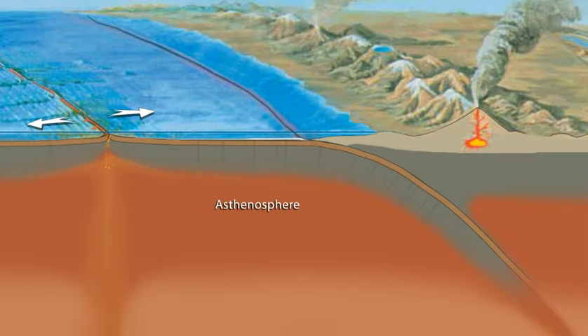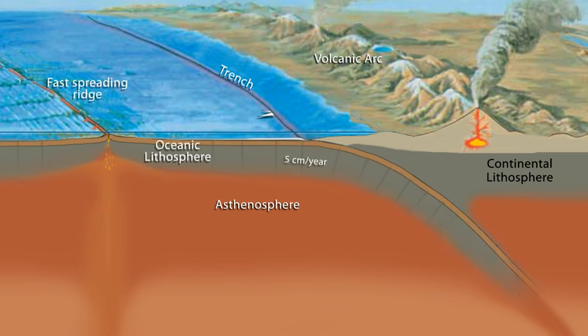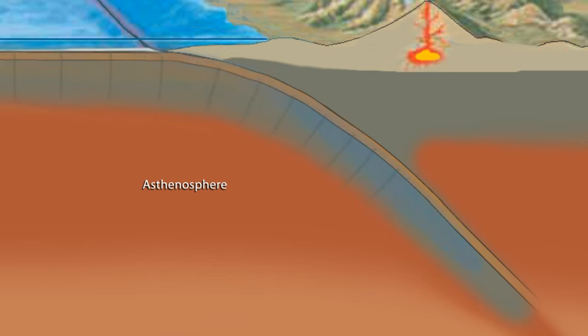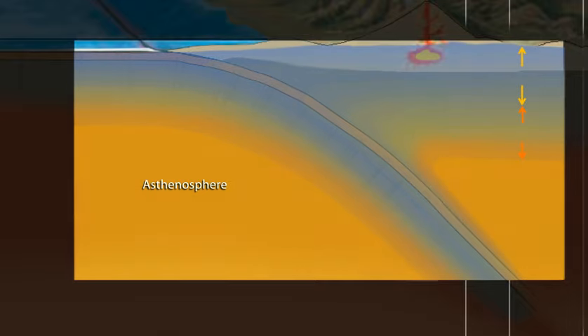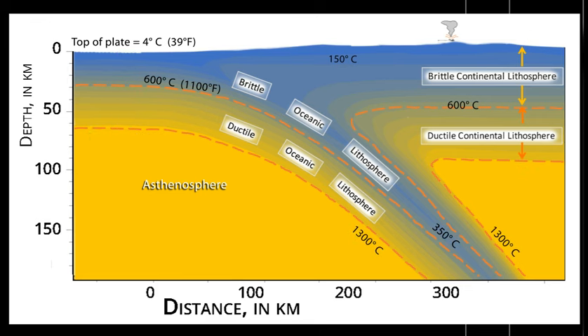Consider a 30-million-year-old oceanic plate, which we'll call a slab, subducting at 5 centimeters per year into hotter asthenospheric mantle beneath a continental plate. As the oceanic plate subducts, the warming process takes many millions of years as the slab descends, with the deeper part continuously replaced in a conveyor belt fashion by a cooler plate from above. Mathematical modeling illustrates the temperatures within the subducting oceanic plate: lithospheric mantle rock in the subducting plate at 150 kilometers depth is 1,000 degrees cooler than the asthenospheric mantle at the same depth. The cooler temperatures mean that the density of rocks in the subducting slab is greater than the density of the hotter asthenosphere.